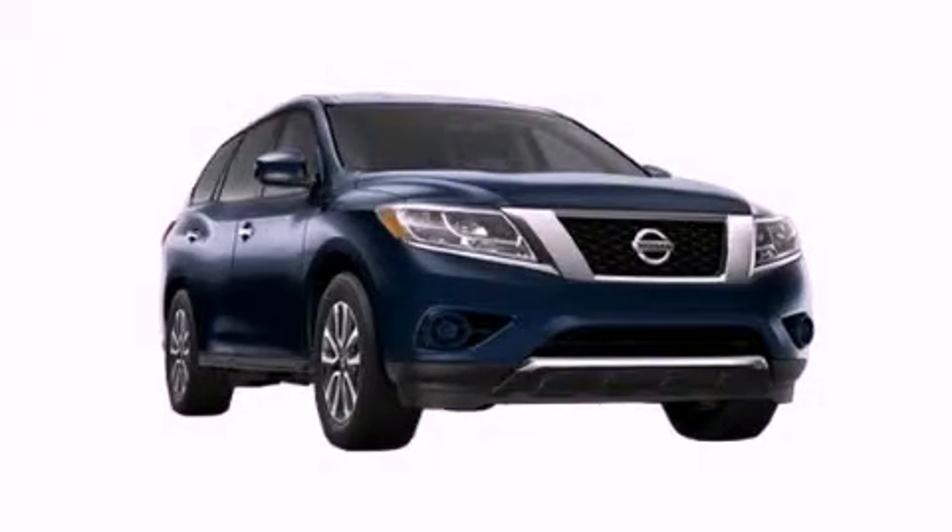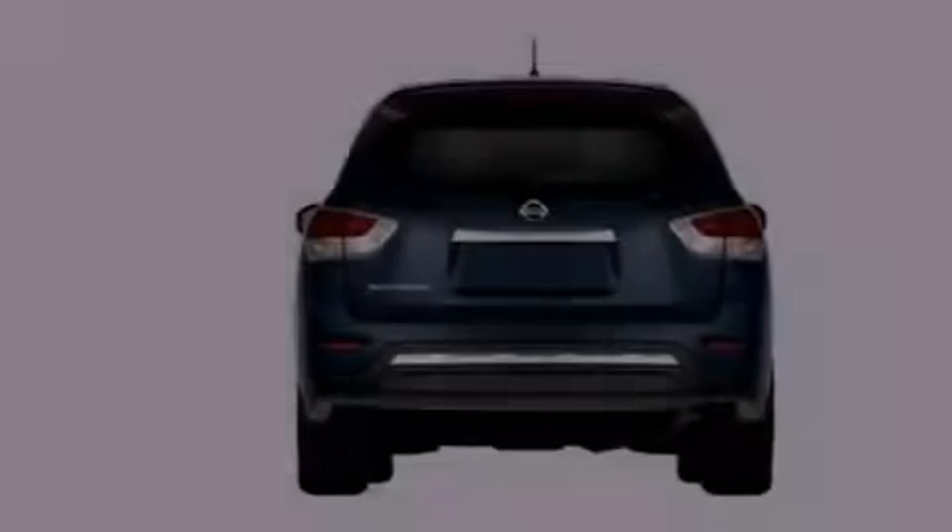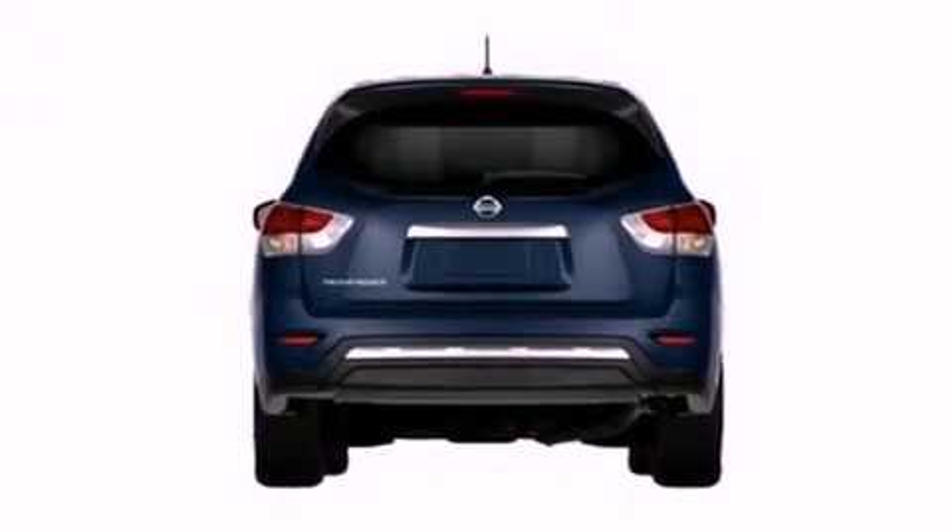This is a brand-new 2013 Nissan Pathfinder for when safety, size, and space are of importance. It has a 3.5-liter 6-cylinder engine and an automatic transmission.